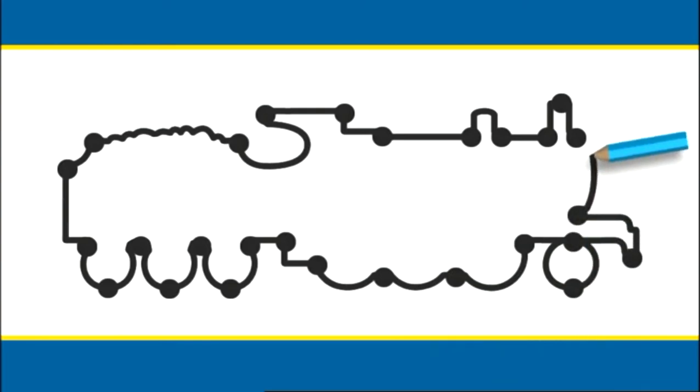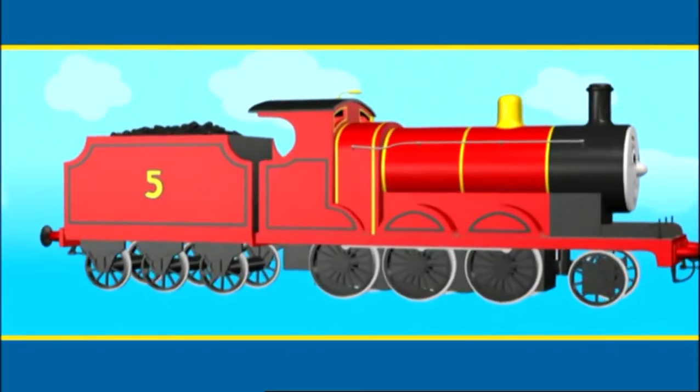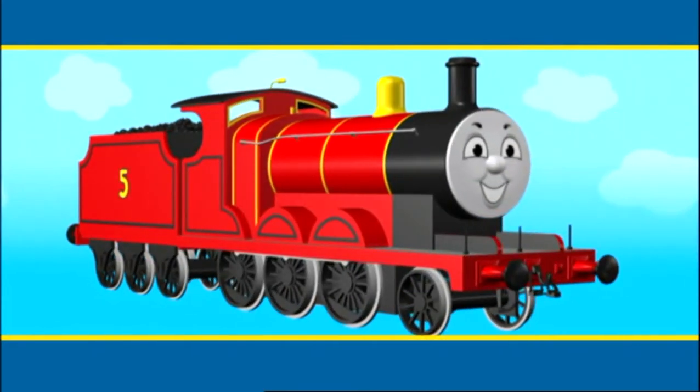This engine is almost the same shape as Edward, but it's a different color - red. It must be James! Hello, James!